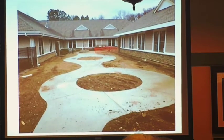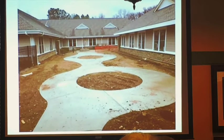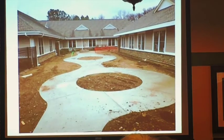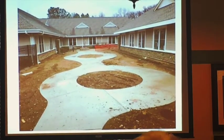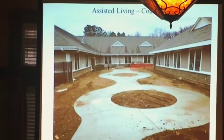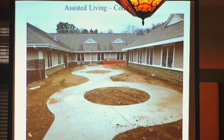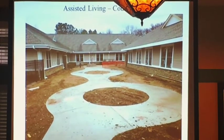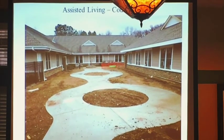This is the courtyard for assisted living — they still have to put the fence up across here. You'll be able to sit in this courtyard and see into the skilled nursing courtyard, but they're not physically connected. They are connected with a gate for emergency egress only, so unless you know the code you'll set off an alarm. But they're all open and visible to each other. I believe this one side is a solid wall.